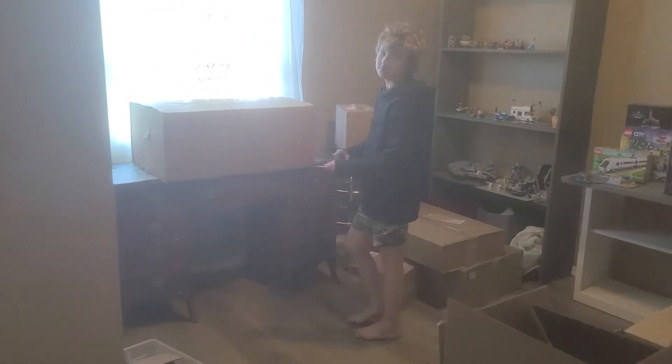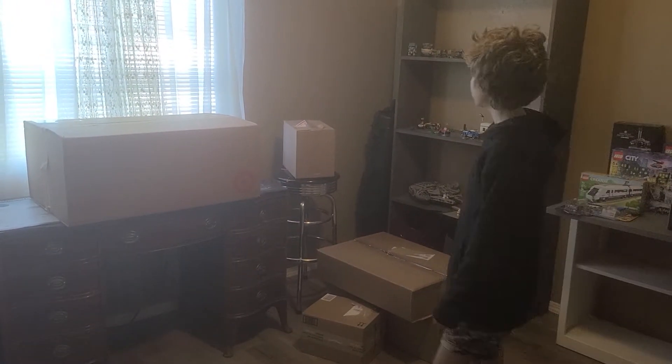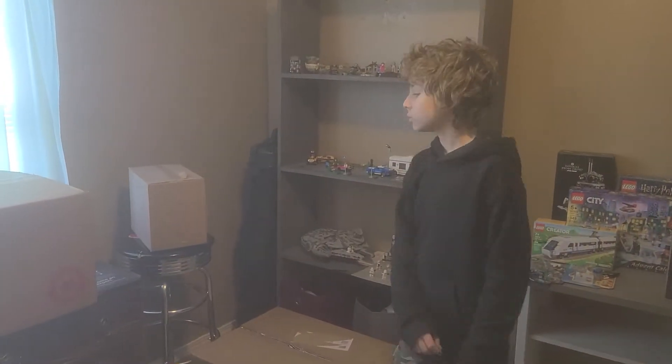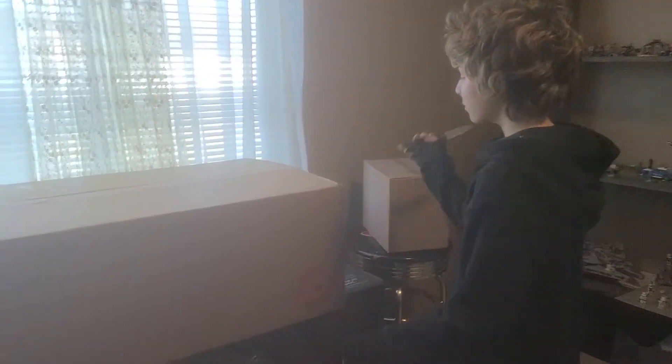Hello guys, this is Josh with Willsies Brick Production. We're gonna be doing our largest unboxing haul — roughly around $700 — some for investing, some for building. And there's William, he's gonna start unboxing everything.